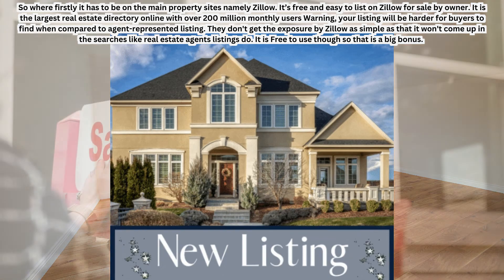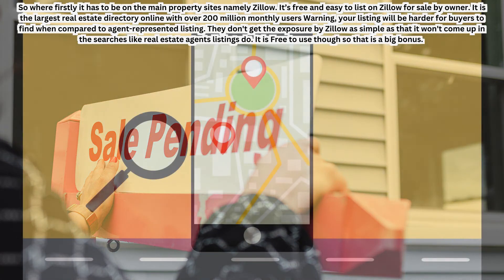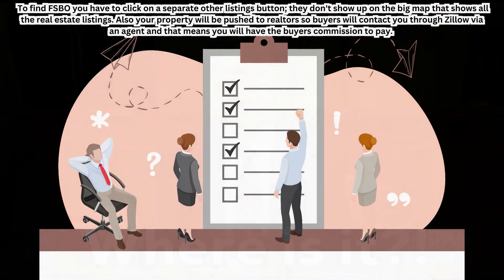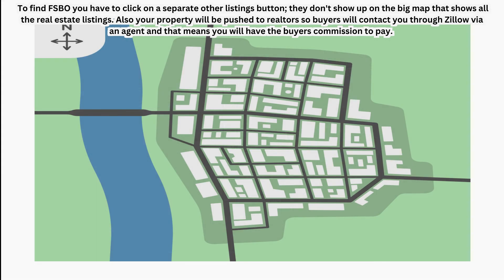Zillow is free and easy to list on for sale by owner. It is the largest real estate directory online with over 200 million monthly users. Warning though — your listing will be harder for buyers to find when compared to agent-represented listings. They don't get the same exposure. It won't come up in searches like real estate agent listings do, though it is free to use, which is a big bonus. To find FSBO listings, buyers have to click on a separate 'other listings' button — they don't show up on the big map that shows all real estate listings.